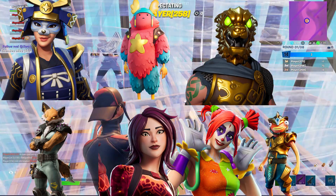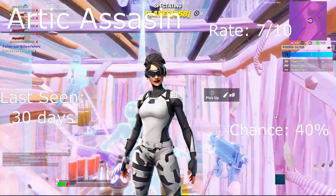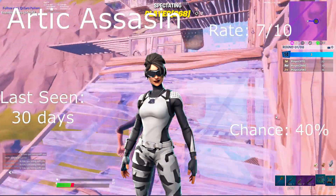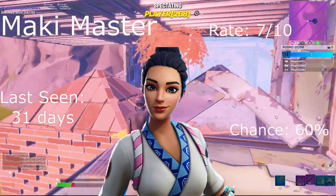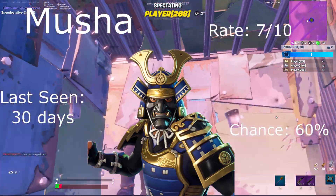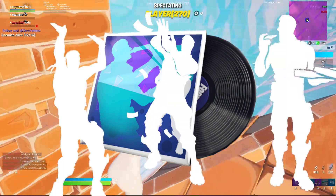Daily items: Arctic Assassin — rate 7 out of 10, last seen 30 days ago, 40% chance. Maki Master: last seen 32 days ago, rate 7 out of 10, 60% chance. Musha: rate 7 out of 10, last seen 30 days ago, 60% chance.